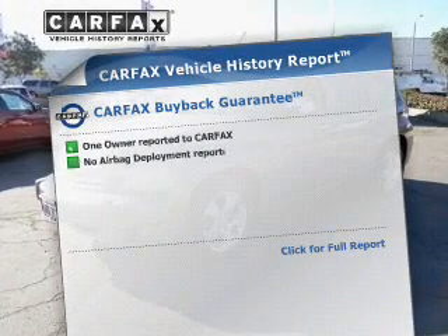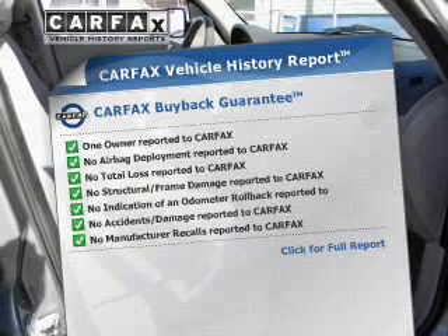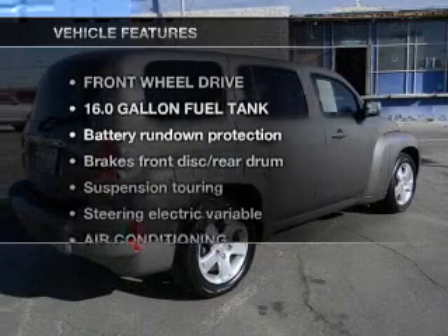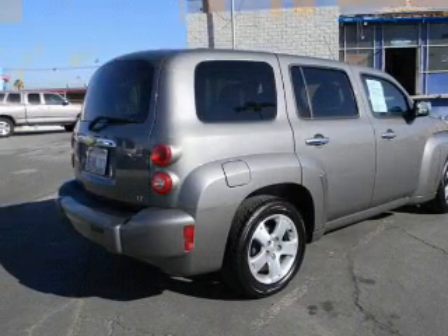This vehicle comes with a Carfax report which reduces your buying risk by providing the vehicle's history before you purchase. And with these notable features, you won't want to miss out on the opportunity to own this amazing ride. Air conditioning,